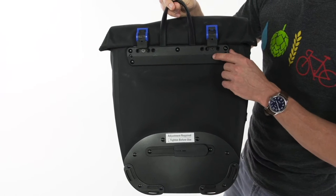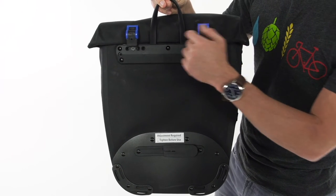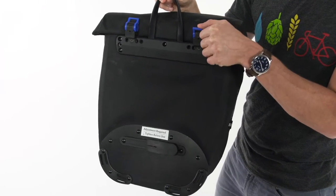The attachment system is fully adjustable using just a Phillips head screwdriver. Simply line up your attachments and then you can drop it onto the bar and lock it into place.